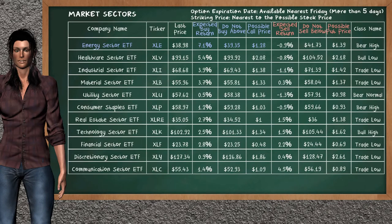Let's look at the market sectors table. There is a strong opportunity to buy Energy Sector ETF. You can observe it has an expected buy return of 7.1%. You may buy it at a maximum price of $39.35. For call option, a possible call price is at $1.28. Our analysis does not list a top opportunity to sell.